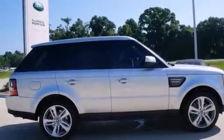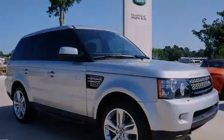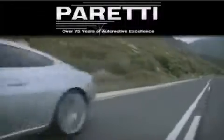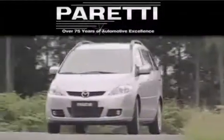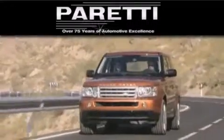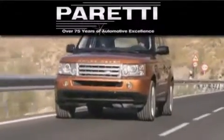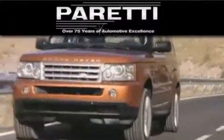Stop by today and test drive this automobile for yourself. The Peretti family of dealerships has been in business for over 75 years. We are a fourth-generation dealer and we have two locations to better serve you. Please visit us at 4000 Veterans Boulevard in Metairie or at 11977 Airline Highway in Baton Rouge.